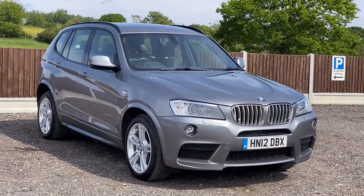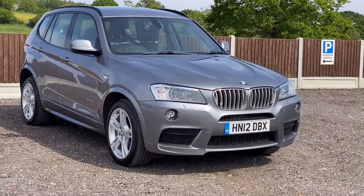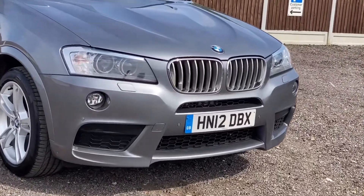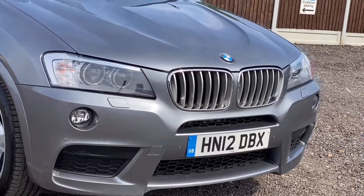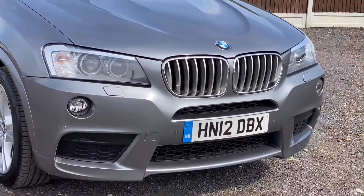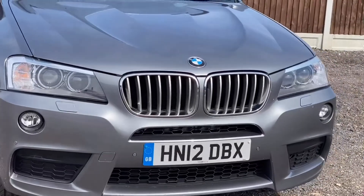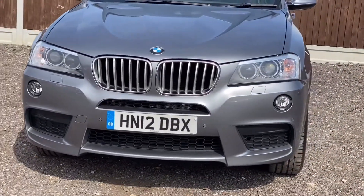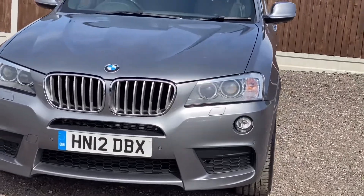I do hope the video gets across just how clean and tidy this car is. Very few marks, if at all, around the vehicle, as you can see from the front of the car. No stone chips or scrapes — very, very clean indeed.